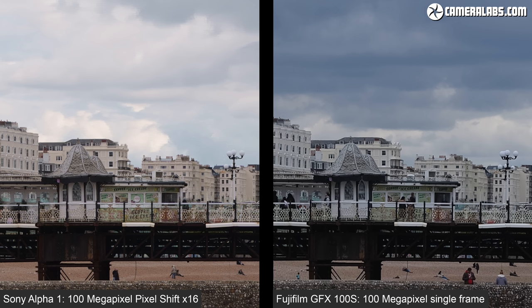Once again the Pixel Shift mode on the Alpha 1 allows it to generate a 100 megapixel image, so let's swap out the single frame from the Sony and replace it with a 16 frame composite. Now in the static areas there's definitely a little more detail, but it's not looking as natural as the single frame from the GFX 100S, and the biggest issue of course are those strange hashed areas where something's moved between the frames — be it a person, a bird, a vehicle or even a cloud in the sky.